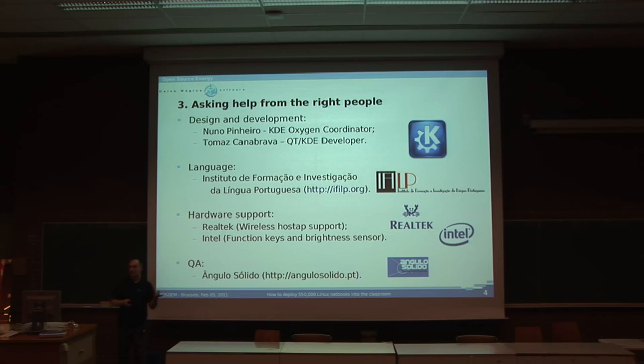In particular, Realtek helped us with the host AP support for the wireless driver, which they didn't have. It's not working very well in general, but it's working okay for this project. So this computer has host AP support — the teacher can make it a host AP and every child in the classroom can have access to the teacher's computer. We have Quality Assurance by Anglosolids, a Portuguese company with many Linux deployments.